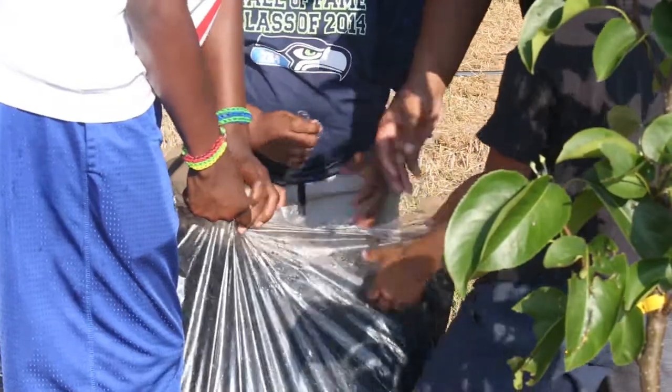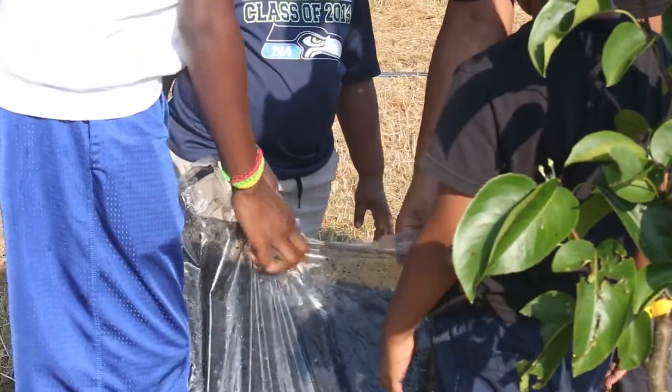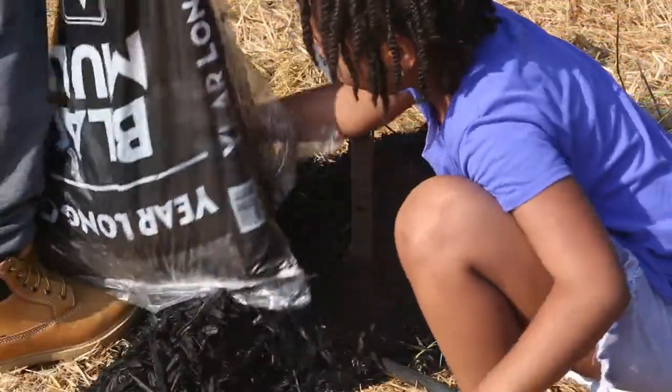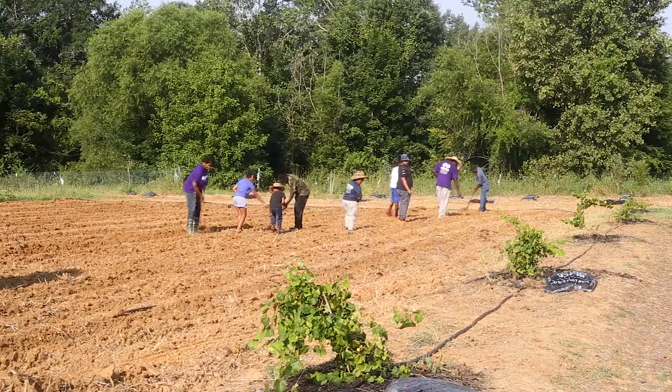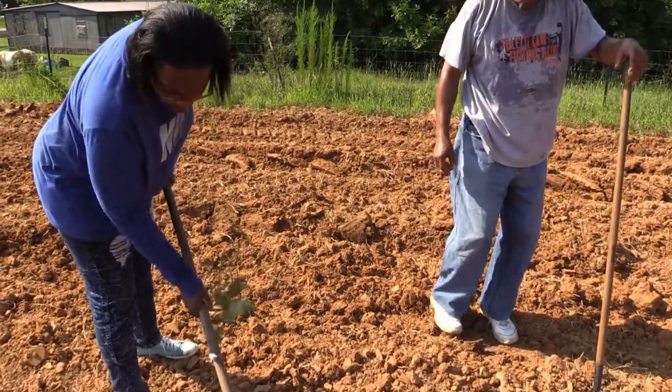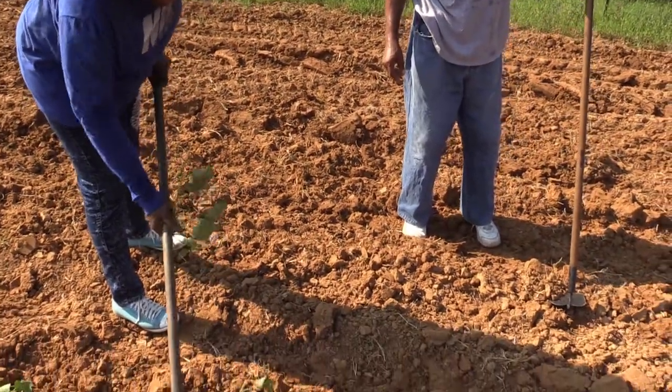People that live together and work together become one, and that's what we've got to do — bring our community together. Working in a garden setting like this, you begin to talk, you begin to feel each other, you begin to be around each other, and we become a little small community in love and peace and harmony. That's why we need a community garden, and I think they have done that.